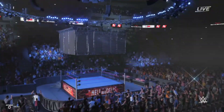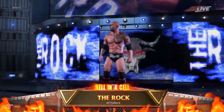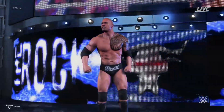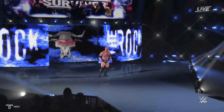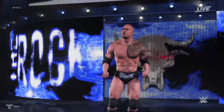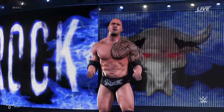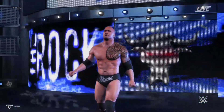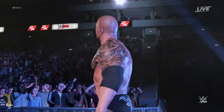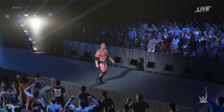The People's Champion! The following contest is a steel cage match. Making his way to the ring from Miami, Florida, weighing in at 265 pounds. Listen to this place! The Great One is here. Byron Saxton, are you excited? It doesn't matter if you're excited.